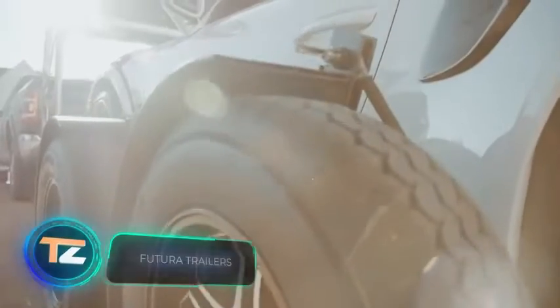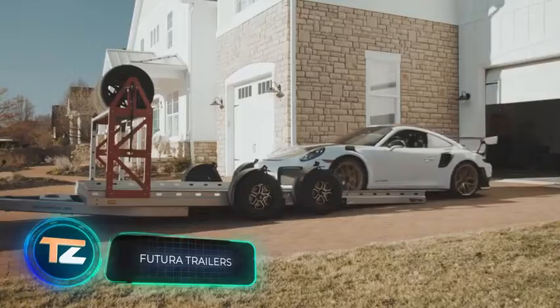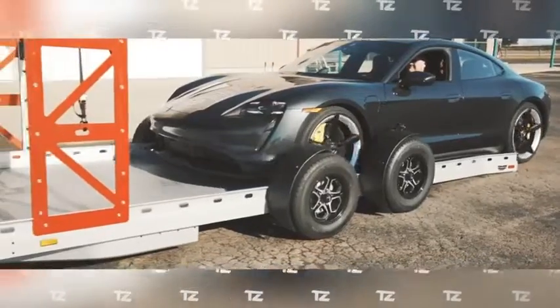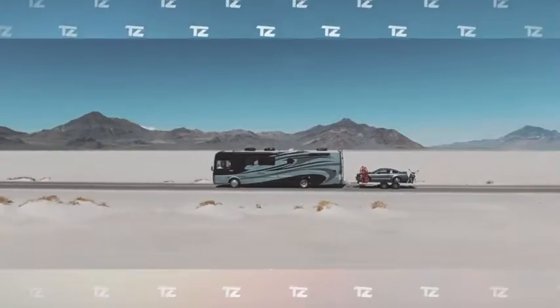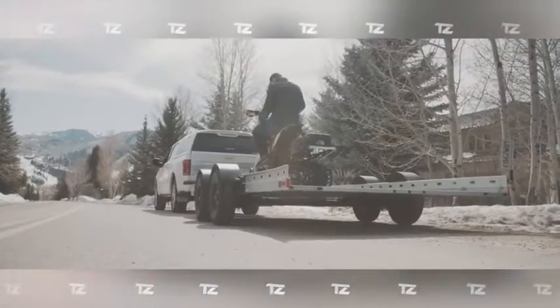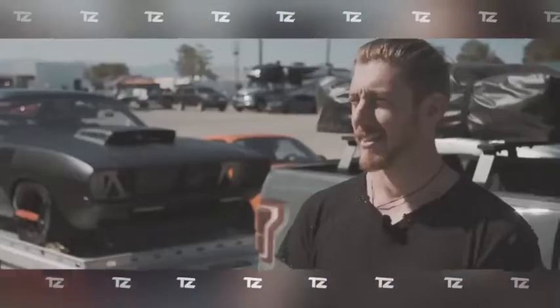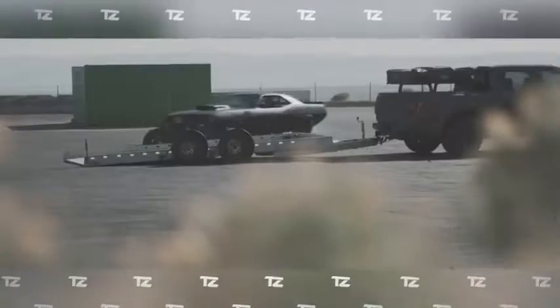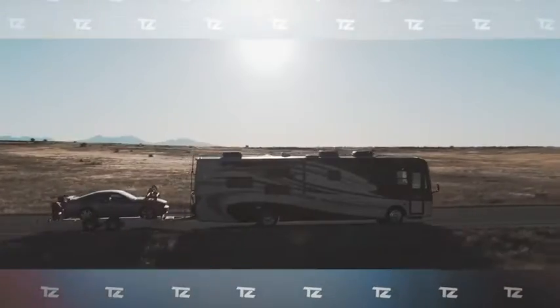An elegant design, smart construction, and premium options — the developers of the Futura A-line of trailers have managed to combine all of these advantages. It was designed for sports cars but will also be useful for transporting other vehicles such as motorcycles and snowmobiles. There is even a trailer for supercars in the Super Sport version, with an approach angle of only three degrees.